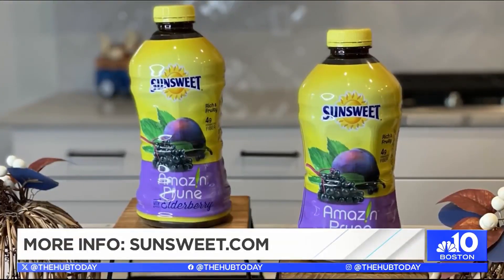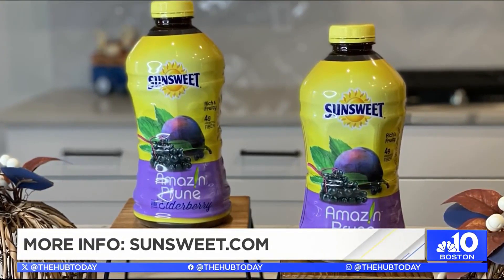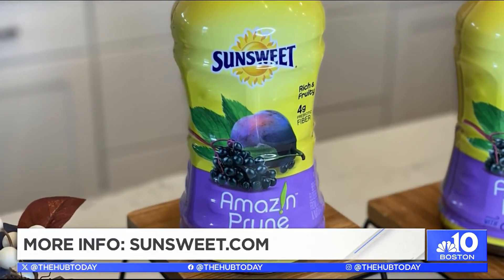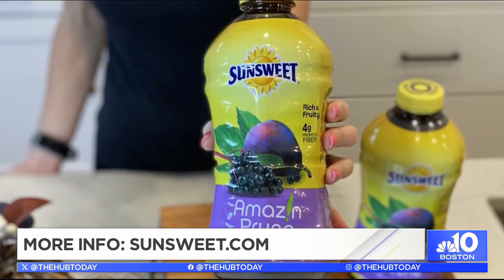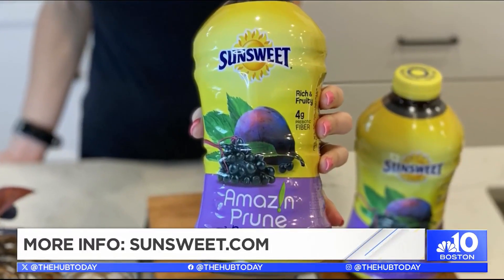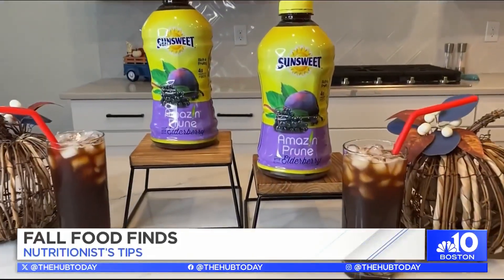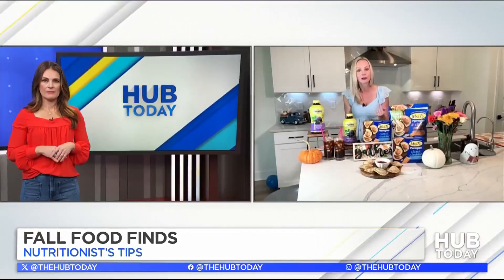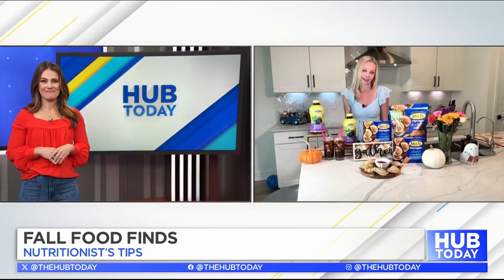When it comes to beverages, keep your eye on the label and watch out for added sugars. This SunSweet Amazing Prune with elderberry is not only tasty, but it has no added sugar and it's made with simple ingredients — definitely what we want. You're going to be able to pick it up at Market Basket, or you can always head online at sunsweet.com.